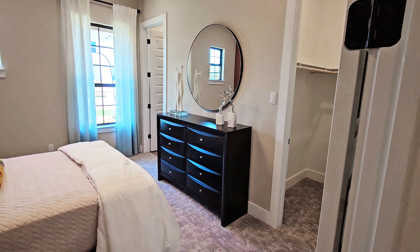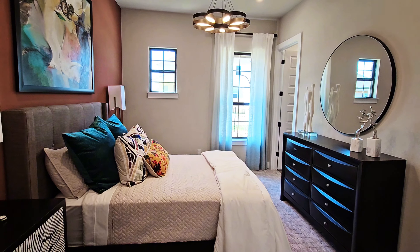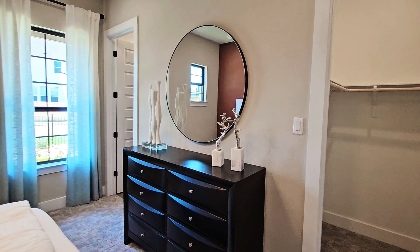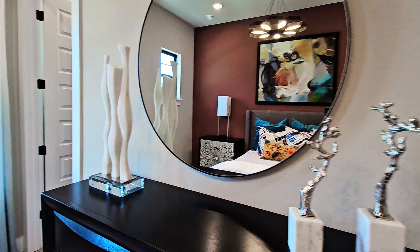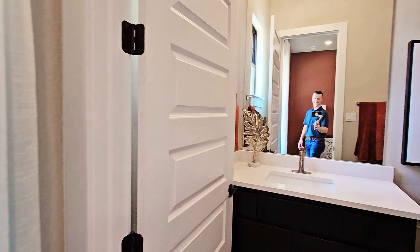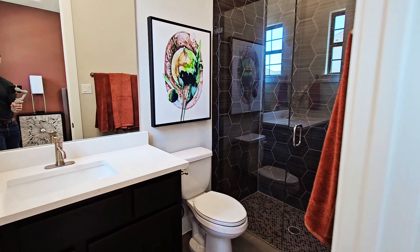Right off the front door will be the first bedroom. It has a good size walk-in closet and then its own attached bathroom. It makes a great guest suite or maybe a setup for multi-generational living.